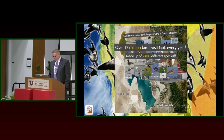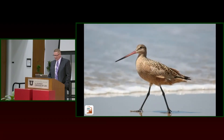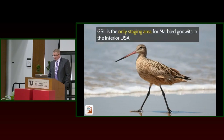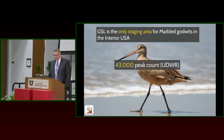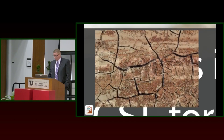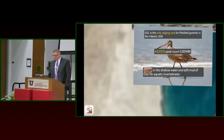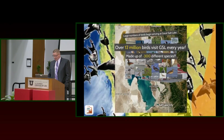That's just one species — we have over 300 different species that utilize the lake. Another shorebird is the Marbled Godwit. Great Salt Lake is the only staging area for Marbled Godwits in the interior U.S. We get over 40,000 of them here. Most of their time is spent in Bear River Bay, Willard Spur, and the Refuge, where they probe into the mud to take advantage of invertebrates. However, it's hard to probe in dry dirt — it's almost like jackhammering through concrete. If water isn't there, there's no habitat available for them.